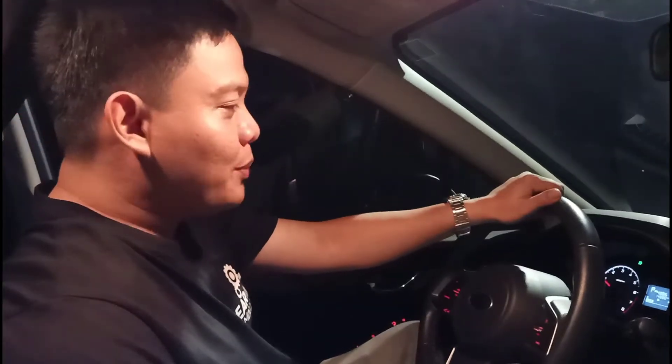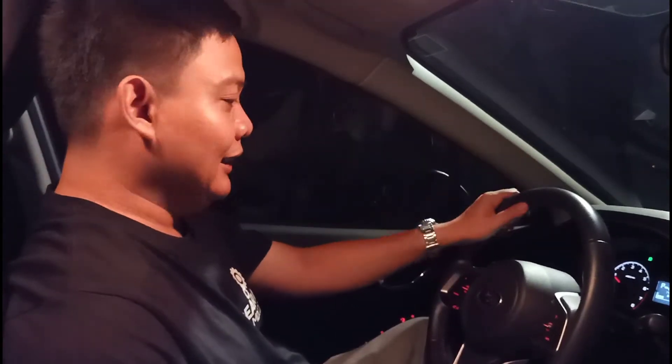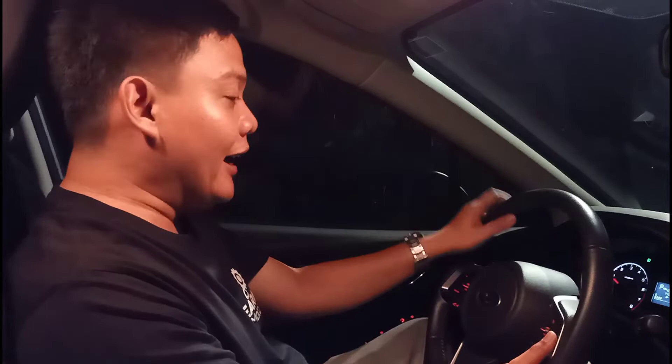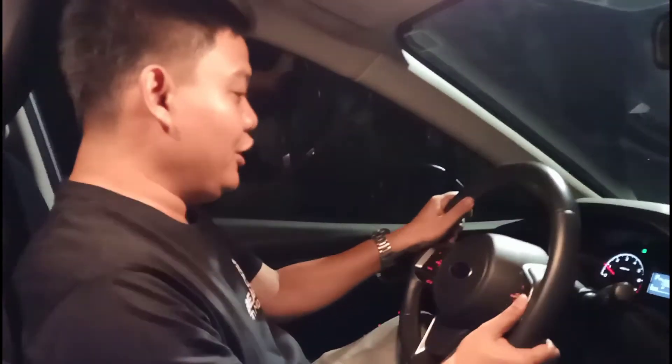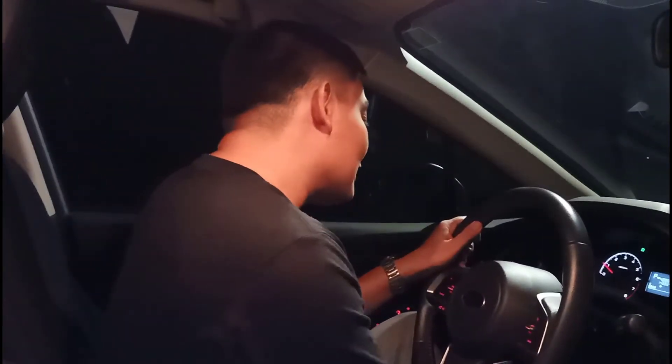Simply sitting here tells me the drive is something to look forward to because you have great visibility, and it's really easy to find the ideal driving position thanks to multiple adjustments — the seats and the steering wheel offer both reach and rake adjustments. So if we're looking forward to the drive, enough of the mumbo jumbo — let's go ahead and drive.